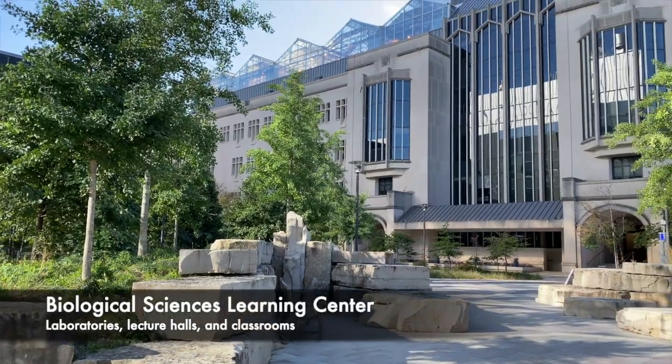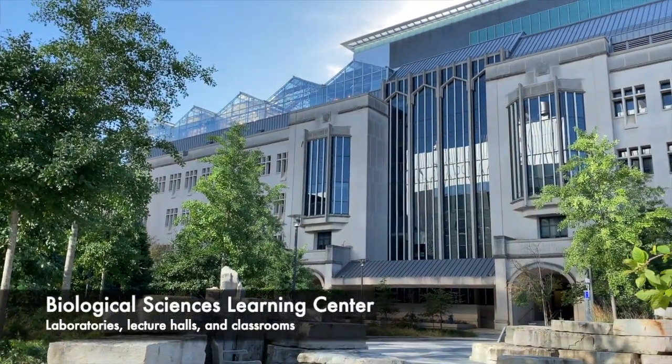First on the list is BSLC, housing a medical school, classrooms, and auditoriums.